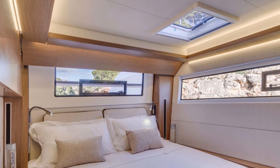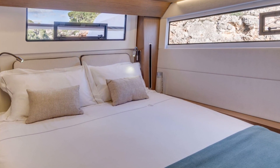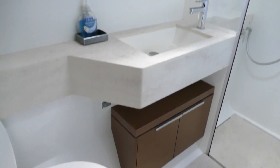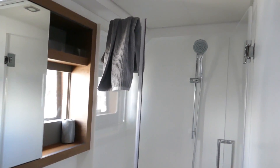So we're in the port aft cabin. It's a nice island bed, like the rest of the Lagoons all have. Nice big en-suite head and shower — no more wet heads, so it's really nice to take a proper shower.